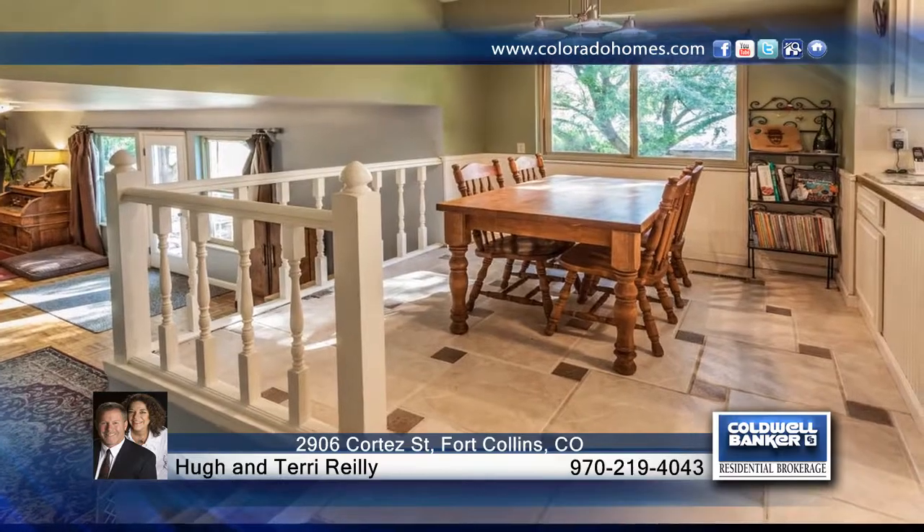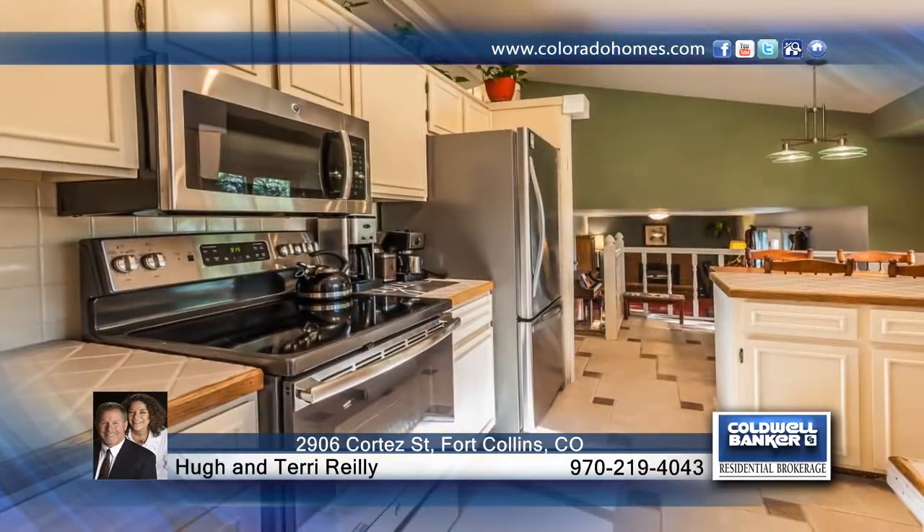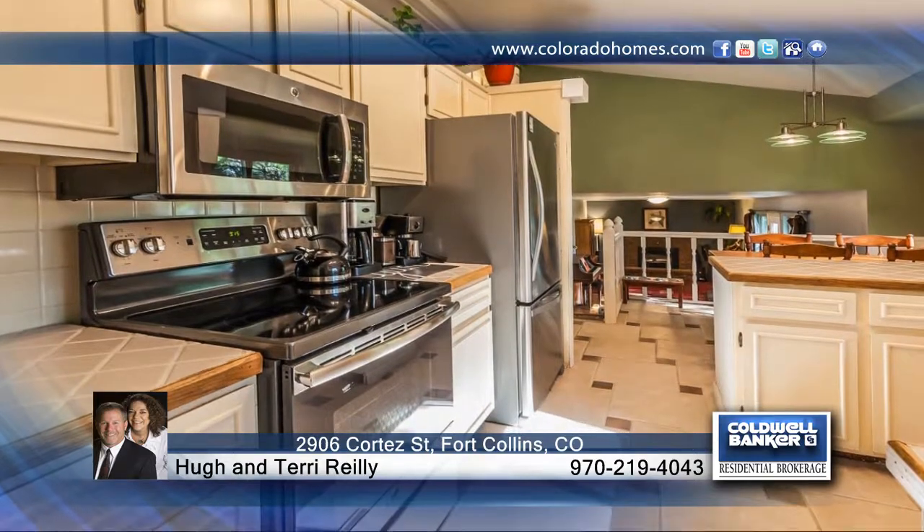Right in the heart of Midtown, you'll find this tri-level home with four bedrooms and three bathrooms. This home boasts a three-car garage with additional work area and prep sink, AC, full house fan, and no HOA.